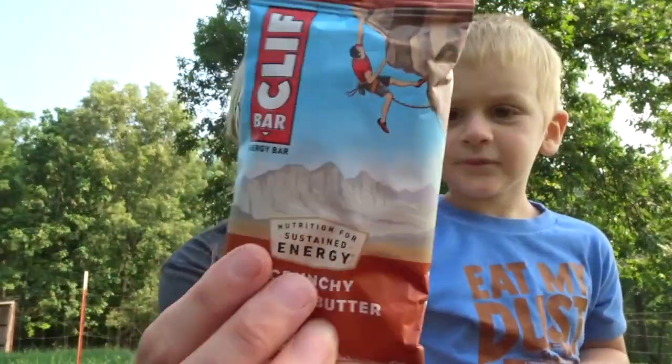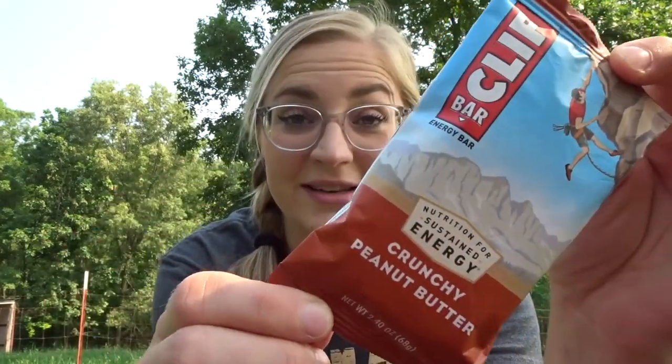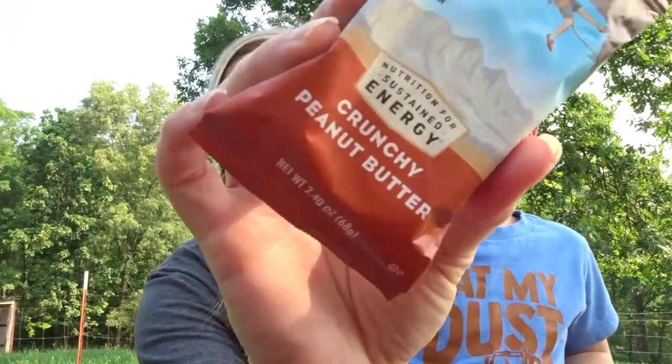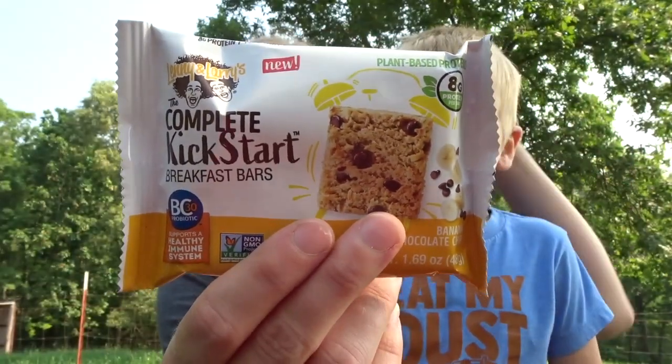We have a Clif Bar, but we're not going to open this right now. Clif bars are expensive — I rarely buy them. This one is the crunchy peanut butter flavor. I've only tried them a couple of different times. If I ever found a flavor I really liked, I might buy them more, but I've never found one I just love.